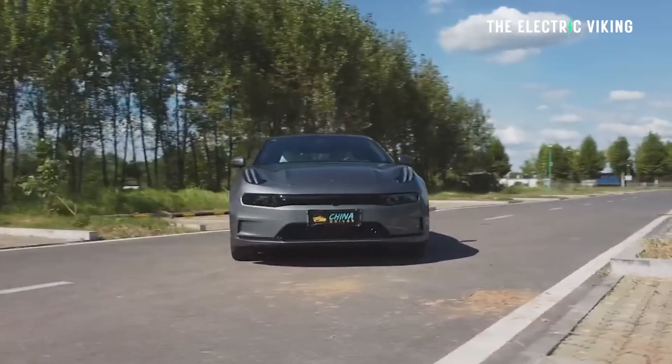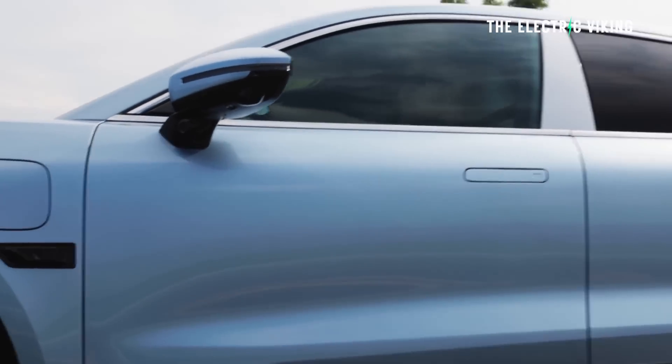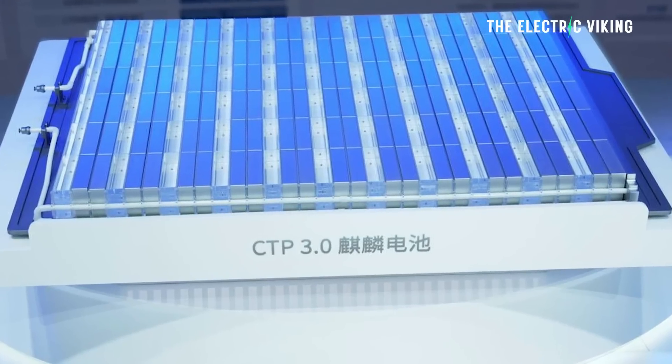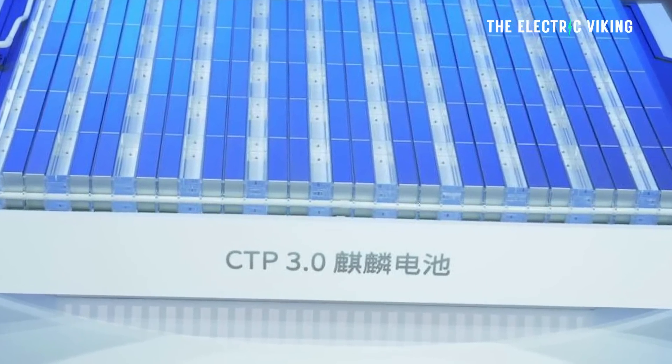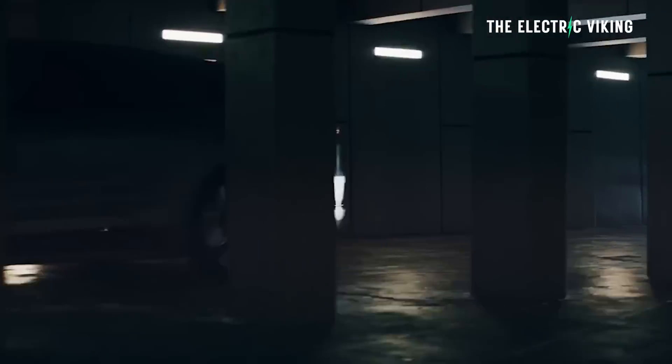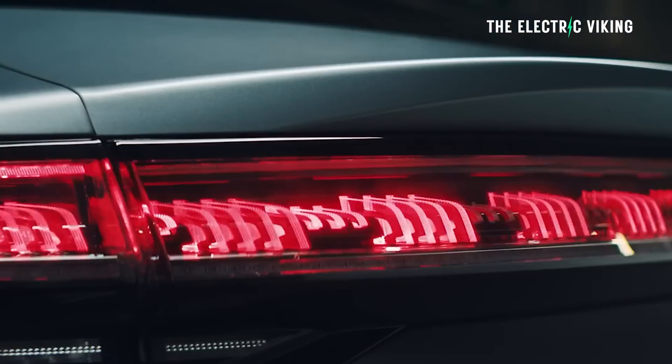Zeekr has actually begun delivering this car. There's been a lot of talk about the Zeekr 001 having a thousand kilometers of range with CATL's new structural battery pack, but it was just talk until now when they actually began delivering. In fact, they delivered the first one around about one week ago. The 001 is a fantastic car — I love it. It's basically an electric station wagon. It's very wide, it looks epic, very cool and luxurious, but it's incredibly affordable. All these things that just don't add up, but they do in this car.